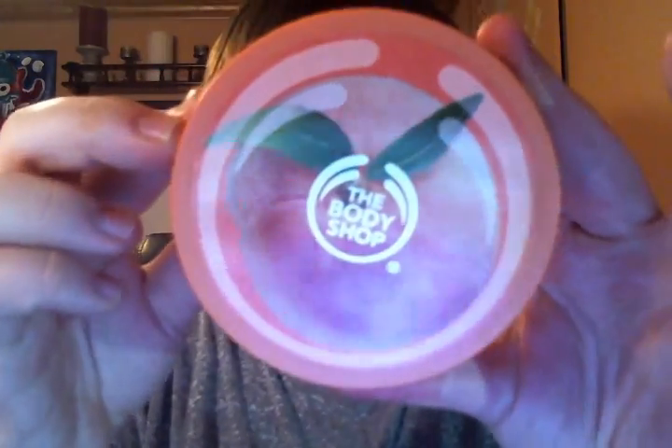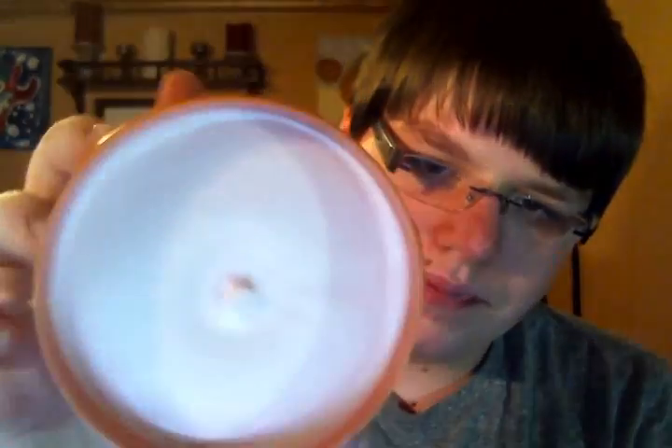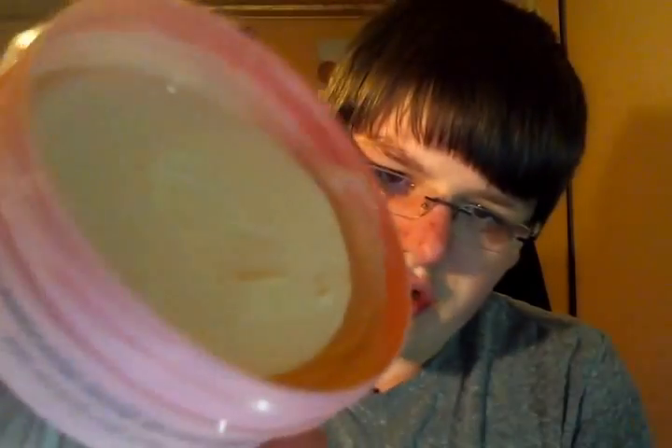Going through the rest of the body butters in alphabetical order — Vineyard Peach is for dry skin and it's a thicker body butter. Pink Grapefruit is a thinner body butter for normal skin, and it's very, very zingy and energizing.